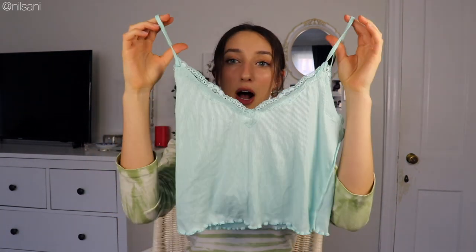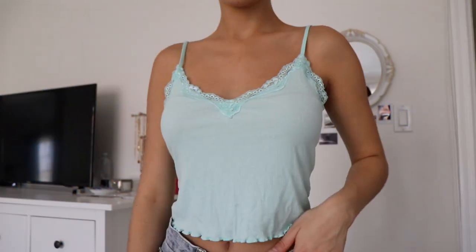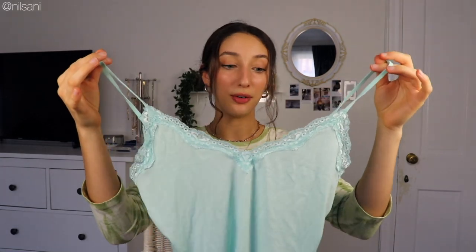The last item in the entire haul was this tank top. Unfortunately I do have to return it because it's a little big on me — I got a medium. I absolutely love it though; it's so soft, very thin, which is perfect for summer. The top has really cute lace detailing — it's just a nice cami. It screams summer, and the color is this really nice light blue, kind of like a mint green with hints of blue. I just thought it was super cute.